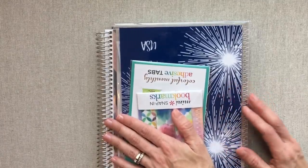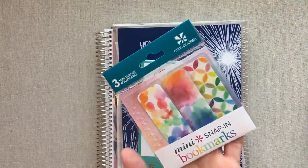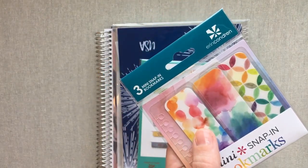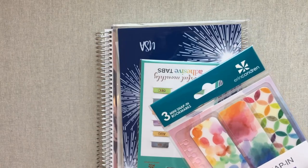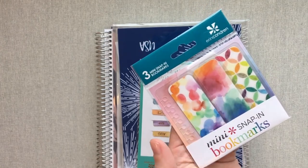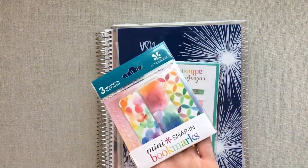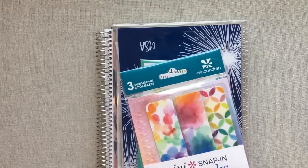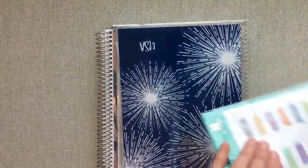I ordered some more mini snap-in bookmarks. This watercolor motif is my favorite. I find myself using these in so many of my Erin Condrens for different purposes — marking different spots in different notebooks and planners. I needed a few more because I always like to be able to grab one when I need it. I've talked about on Instagram how much I love these and why I like them better than her magnet page marker.